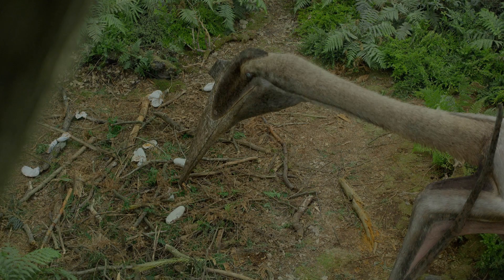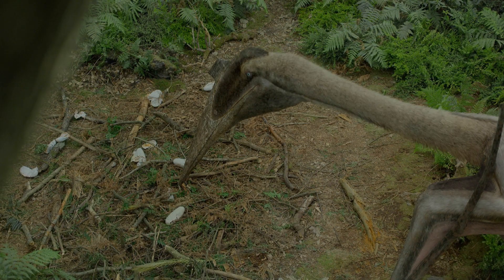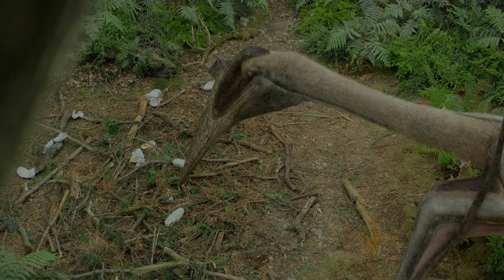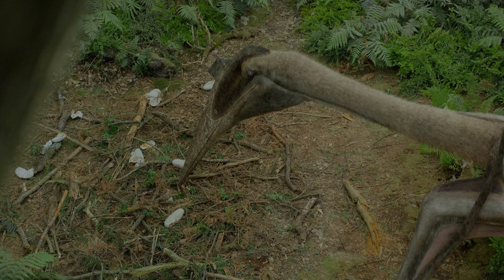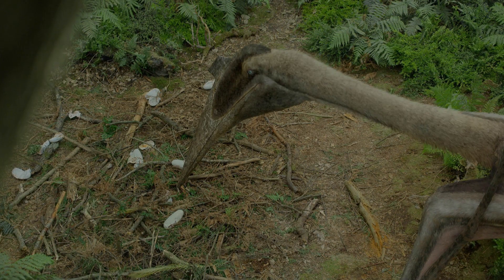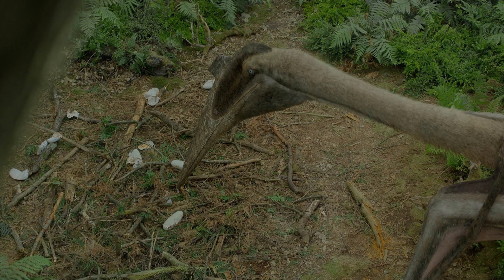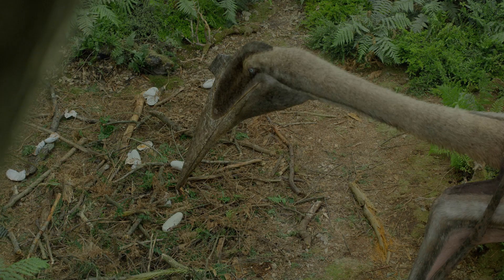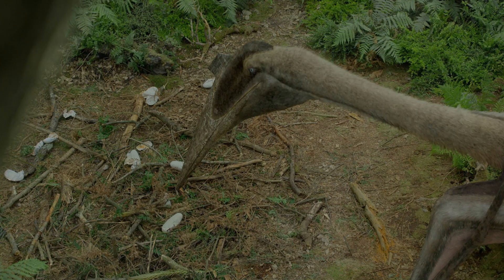We can see a Quetzalcoatlus flying above a river. This Quetzalcoatlus is a pregnant female who lands in the forest and searches for the best place to build a nest. After constructing a nest and laying its eggs, the Quetz defends it for a few days before leaving to search for food. In the Quetz's absence, another female finds the nest and starts to eat the eggs. The mother returns in time to defend the eggs, but unfortunately most of them were eaten and only three remain.